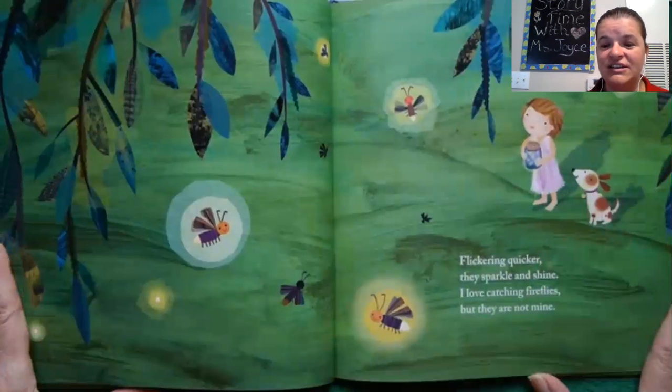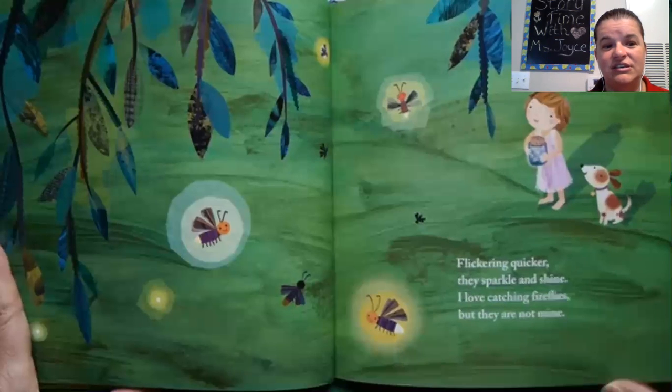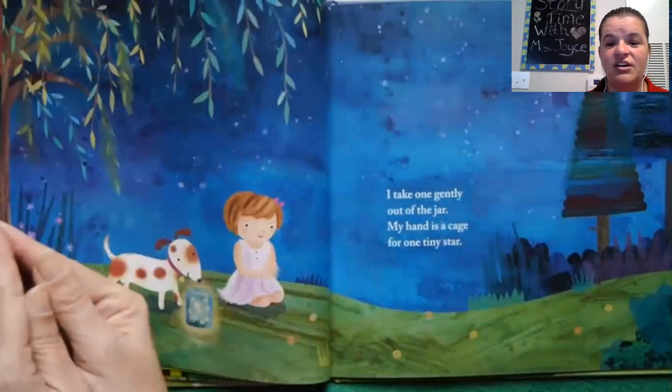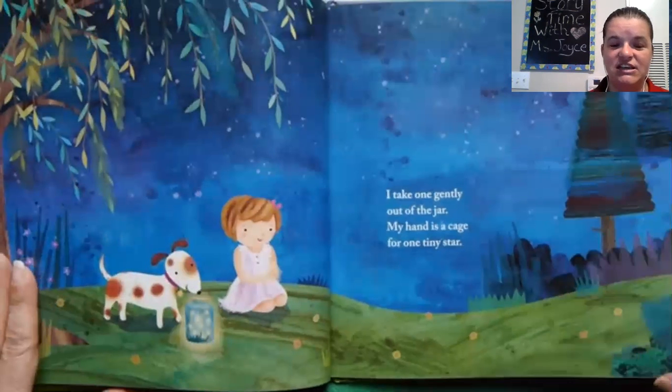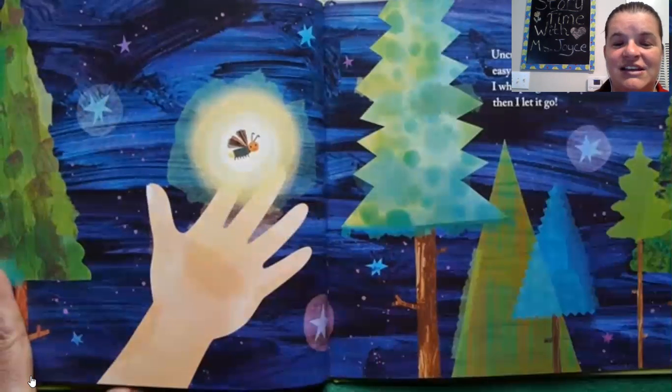Glitter and glitter, they sparkle and shine. I love catching fireflies, but they are not mine. Because the fireflies, they belong out in nature. I take one gently out of the jar — my hand is a cage for one tiny star. So she takes the firefly out of the jar, puts it in her hands.